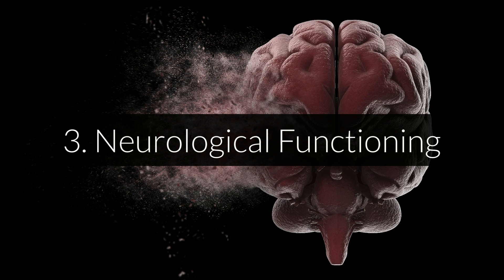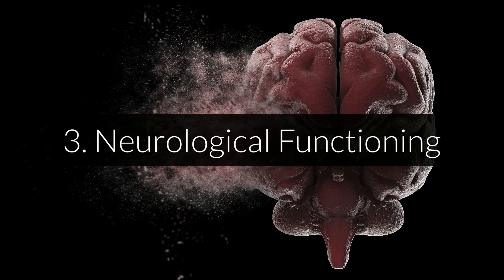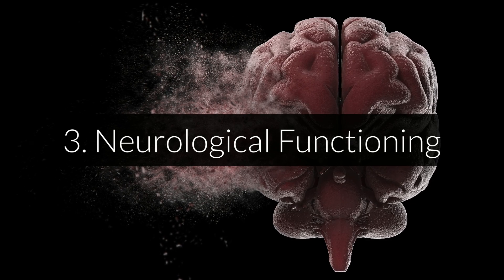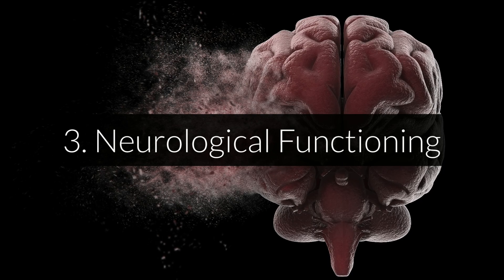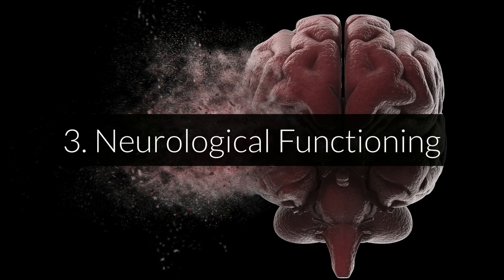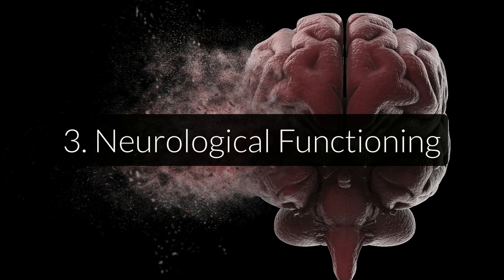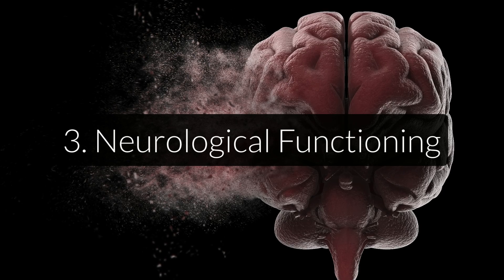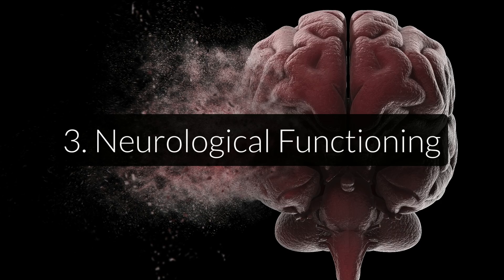Third, we have neurological functioning. Vitamin E is required for the proper functioning of the central nervous system. It helps avoid neurological problems such as difficulty coordinating movements and speech, loss of reflexes in the legs, and a tingling sensation in your arms. While the exact role of vitamin E in all of these processes isn't entirely clear, the reason is probably that its antioxidant properties protect the brain and nervous system against disease.